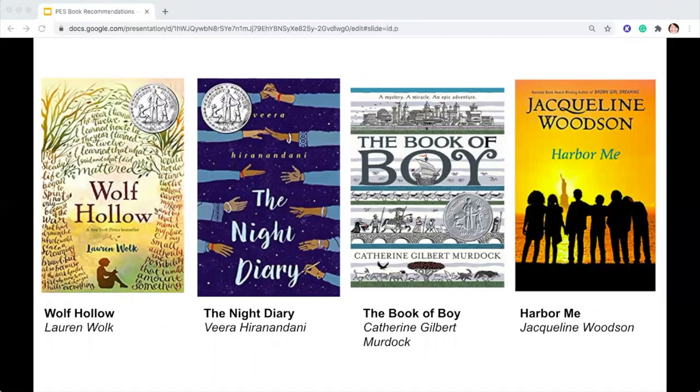Wolf Hollow by Lauren Wolk: Annabelle has lived a mostly quiet, steady life in her small Pennsylvania town — until the day new student Betty walks into her class. Betty quickly reveals herself to be cruel and manipulative, and while her bullying seems isolated at first, things quickly escalate, and reclusive World War I veteran Toby becomes the target of her attacks. While others have always seen Toby's strangeness, Annabelle knows only kindness, and she will soon need to find the courage to stand as a lone voice of justice as tensions mount.